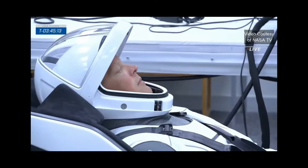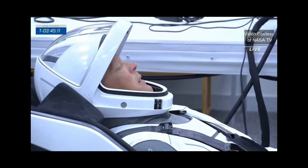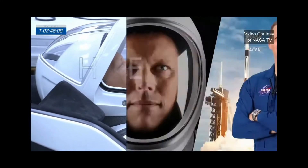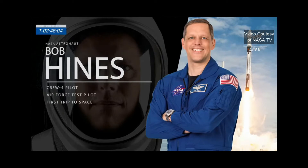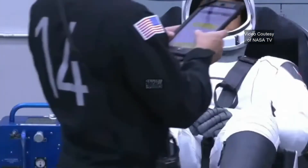Up next is fellow airman Bob Hines — there he is with his visor open, communicating with his suit tech. He was born in Fayetteville, North Carolina. He has a wife and three daughters. He has a master of science in aerospace engineering and served 21 years in the U.S. Air Force as a test pilot. He was also a fighter pilot — he flew the F-15E. He came to NASA as a research pilot where he flew science missions in the WB-57. Today he's going into space for the very first time as the pilot for NASA SpaceX Crew 4.